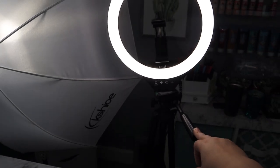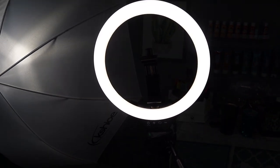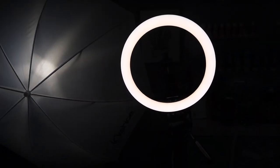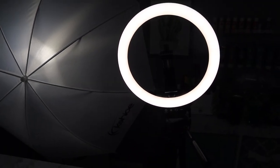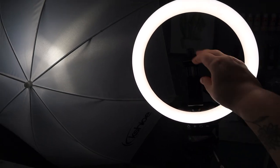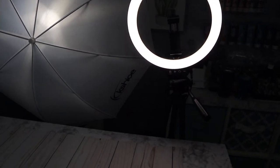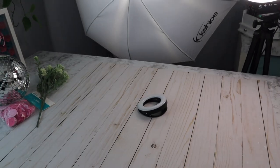They have a ton of different options on Amazon. I like how adjustable this one is - it has different variations where I can change it to a more bright white or a more yellow light, change the brightness or dim it down. It also came with this little mount where I can put my phone on, which is perfect for when I'm filming reels or TikToks of some of my products.